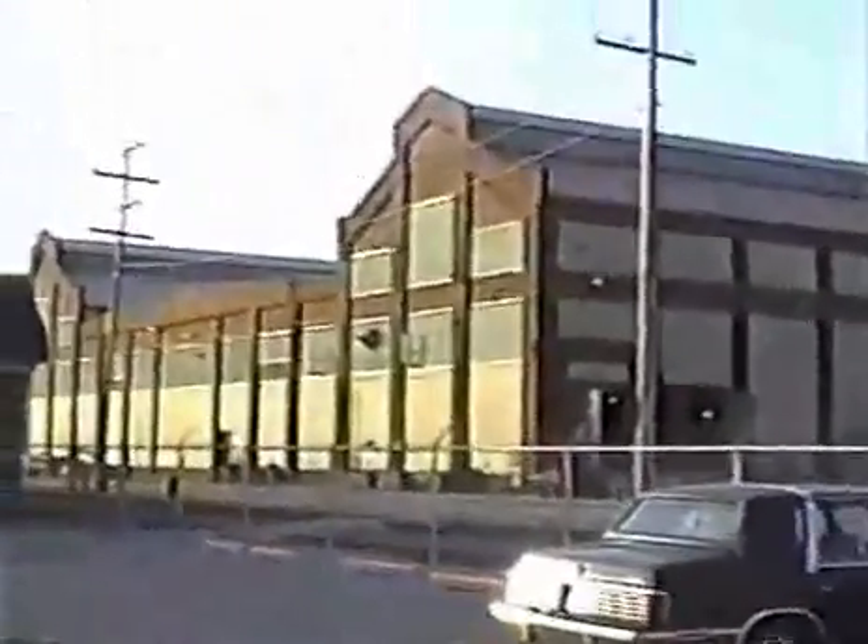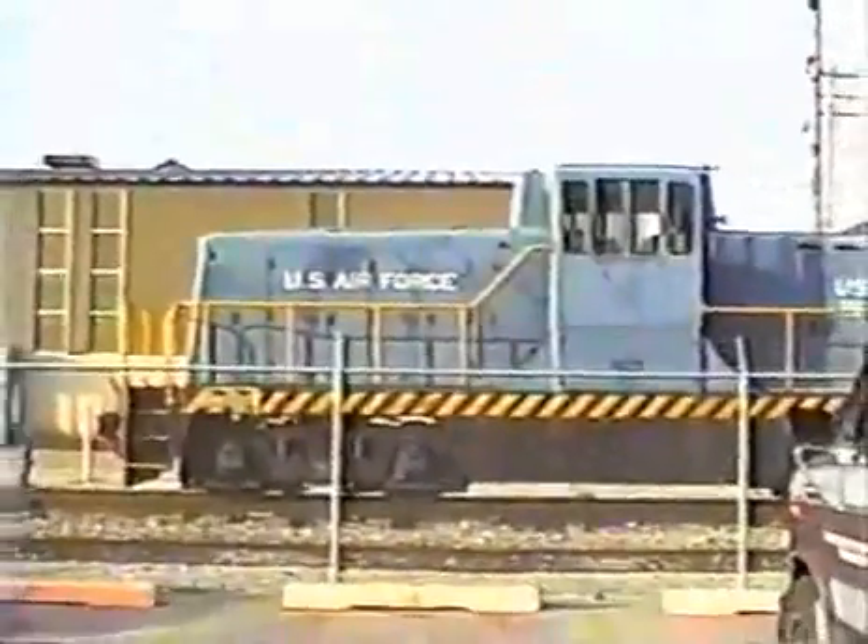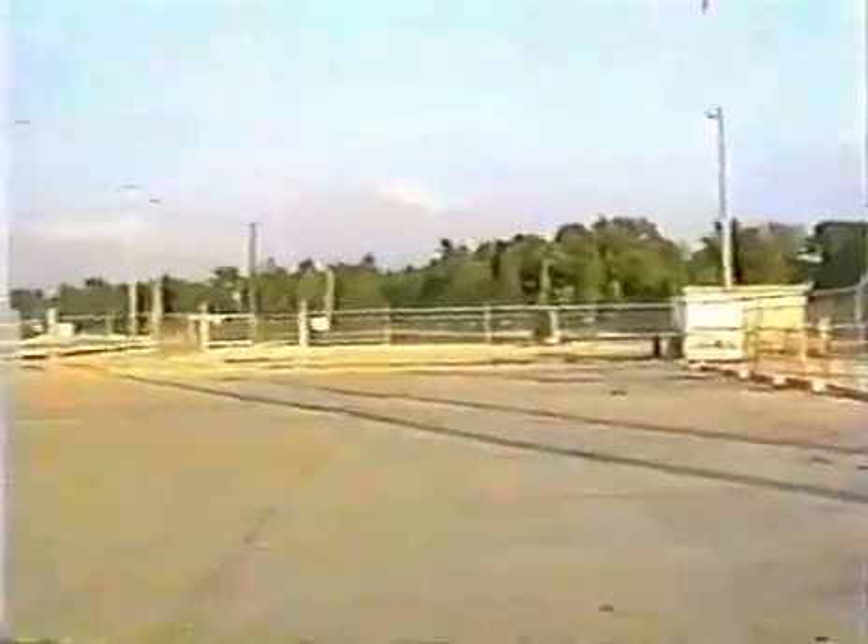This U.S. Air Force train indicates federal and military involvement. Facing the opposite direction, you can see that this area, too, is a very large fenced area with railroad track running the length of the fence and plenty of warehouses.